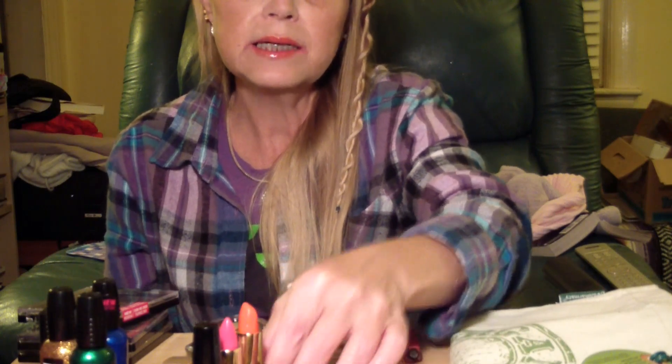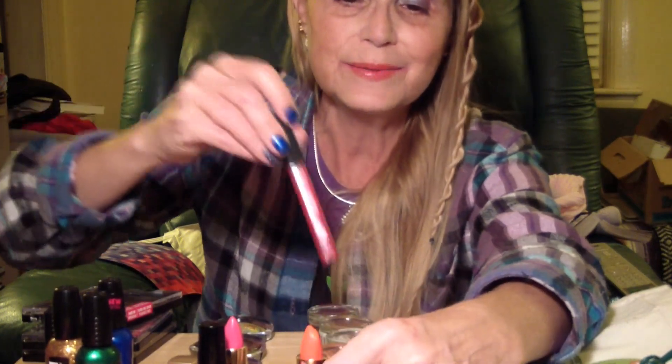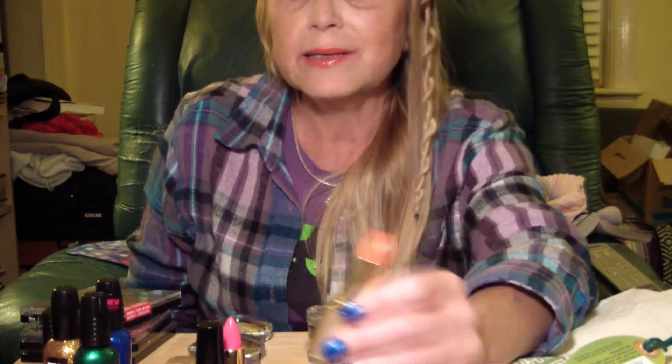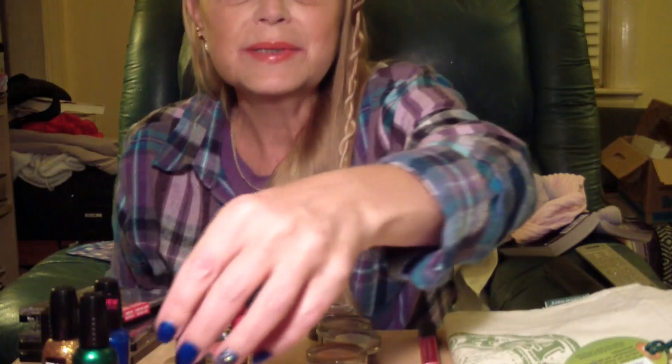Milani also had their lipsticks on sale at 75% off, so I picked out two neon colors — a pink and an orange. The orange is Mandarin Orange, which I'm actually wearing right now with Smashbox lip gloss over it. I always put gloss over a bold lipstick. The second color is Rose Hip, a beautiful neon pink shade. They look great under gloss.